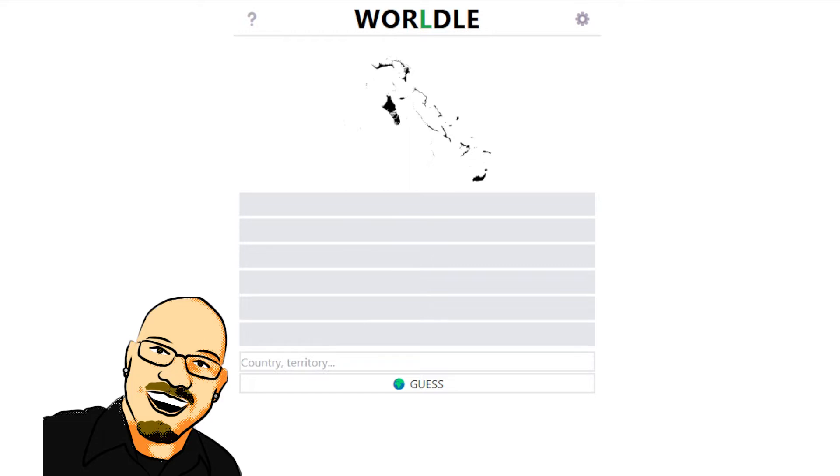Hello everyone, Sean here once again, and we're back with another special video. It seems that there are a lot of Wordle-based games that people are coming out with. This one looks to be a lot less about words and a lot more about geography, but I figured we'd check it out.